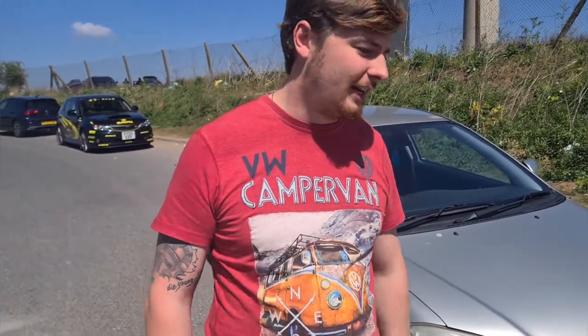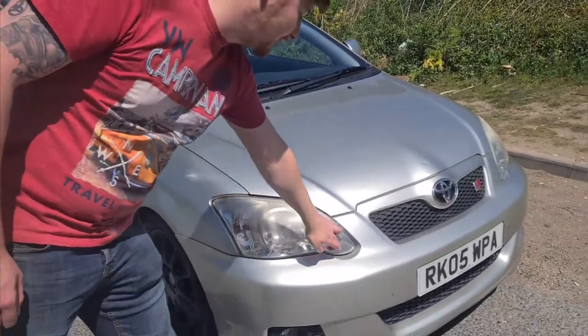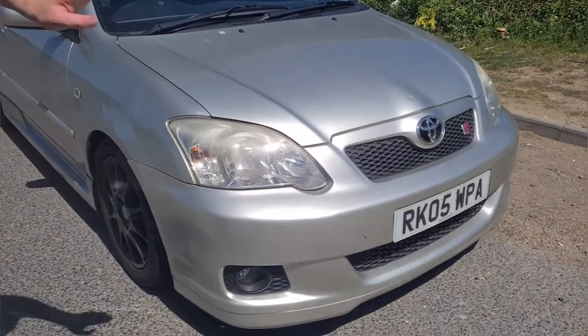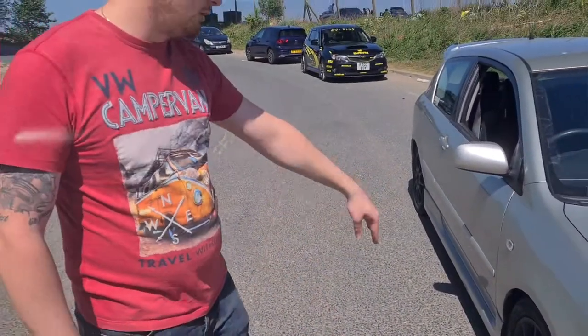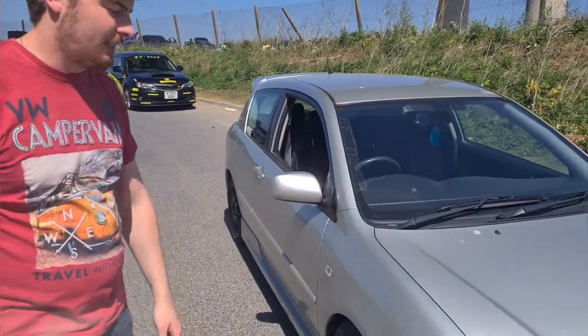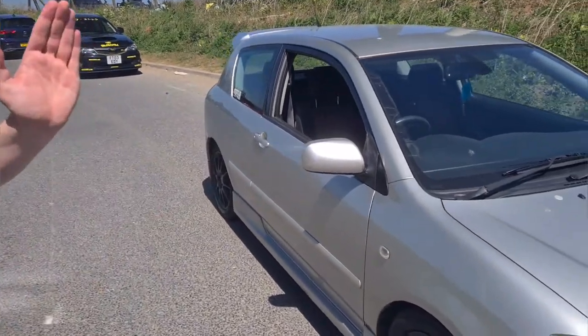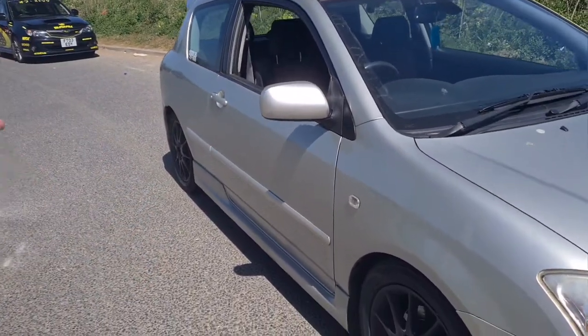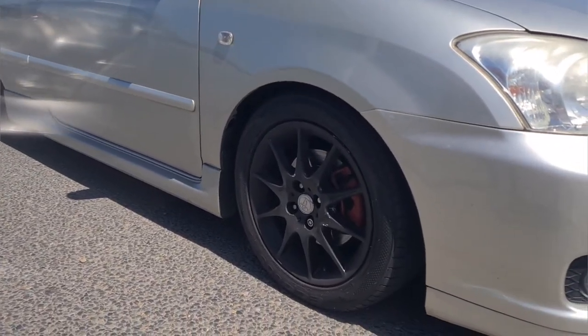It's a facelift model. You can tell because, like my Yaris, it's got the teardrop headlights and it's got the more aggressive looking front bumper, which I absolutely love. And then it's just got the normal T-Sport slash SR alloys as well. It's also lowered about 30-35mm — not sure what springs it's on, but it has been lowered.